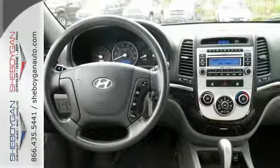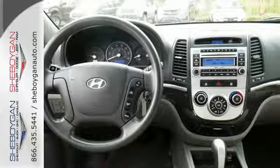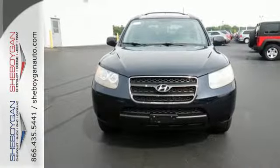This Santa Fe delivers with comfort, safety, and value. Take it for a test drive today.